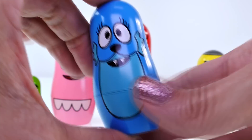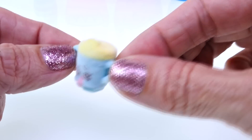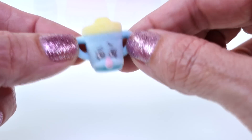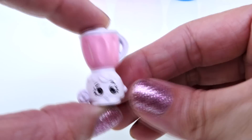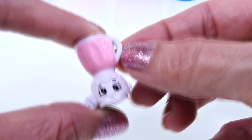Let's start with Tootie. This is a Season 2 Shopkins. This is Sippy Sips, and Sippy Sips is a special edition. And this is Brenda Blender. She's also a Season 2 Shopkins and she is rare.